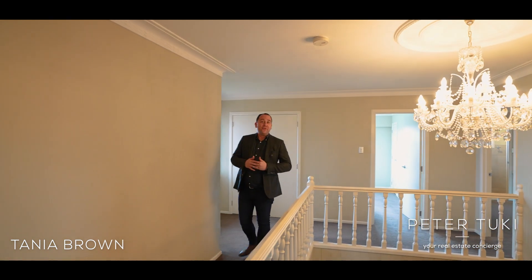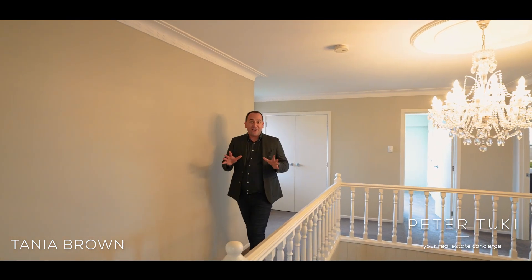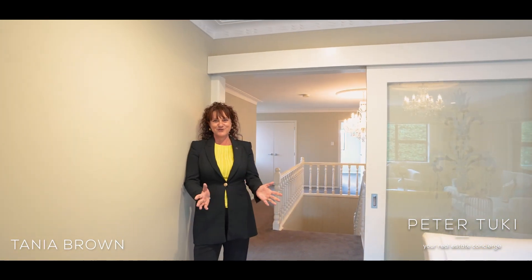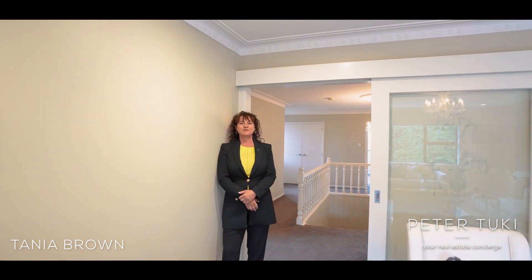Our vendors have absolutely loved living here for the past eight years, but as they've downsized into their future, 47A Redale Road is a home that is seriously for sale. We look forward to seeing you at the open homes, or if you'd like a private viewing, give us a call.